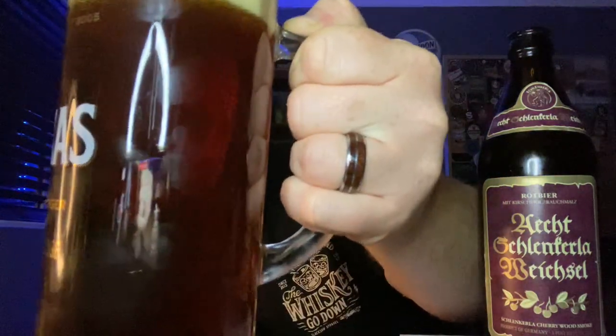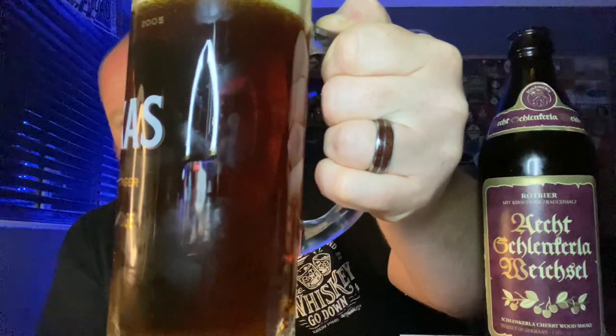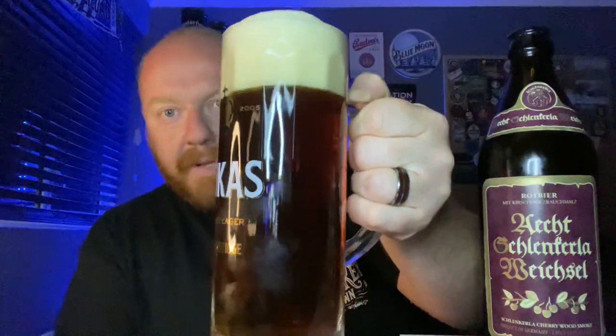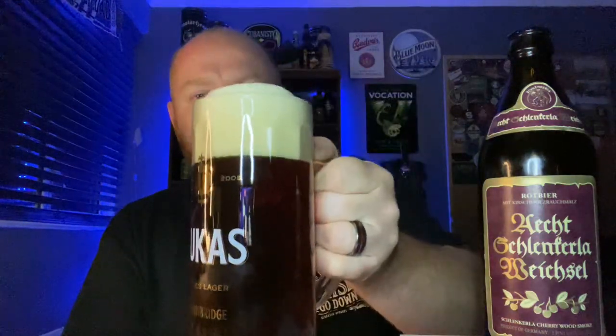There she is in the glass — certainly a ruddy hue to it, lovely color. Look at the carbonation. The light is shining on me so it's really awkward trying to do a beer review holding a stein, but look at the life in there — all that carbonation. That is a madman, that is.